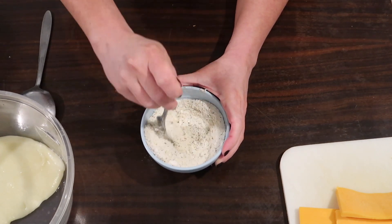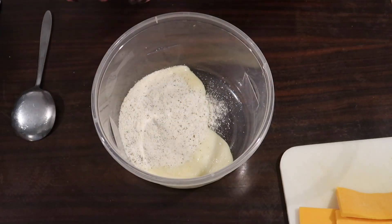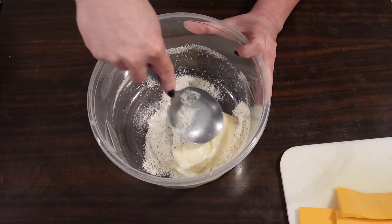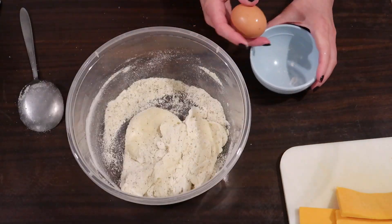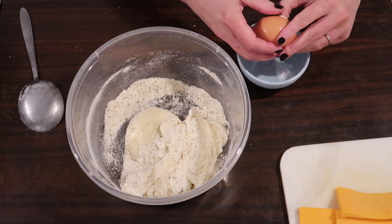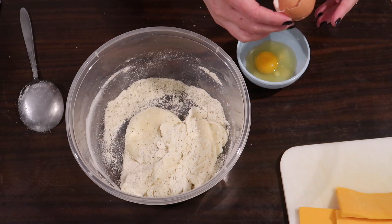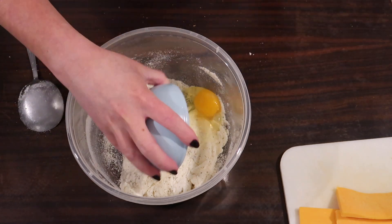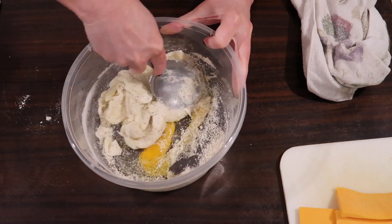I used a spoon to start pressing the dry ingredients into the melted cheese dough as much as possible, then added a large egg, mixed more until incorporated, then got my hands in there and kneaded the dough a bit to make it more pliable and easy to work with.